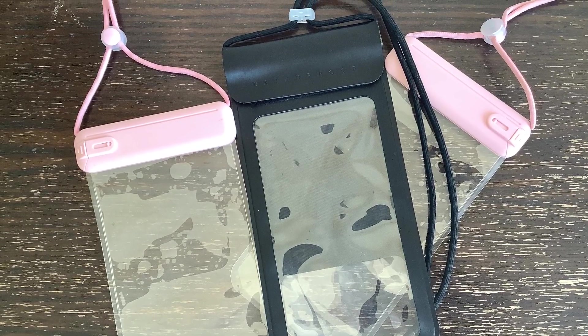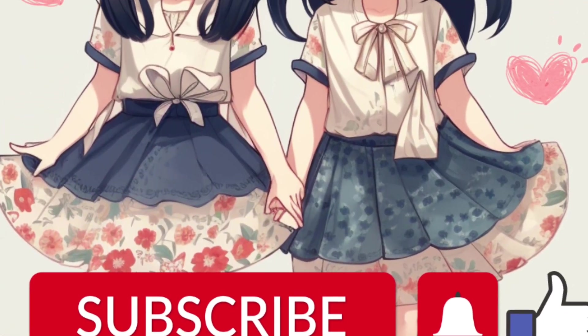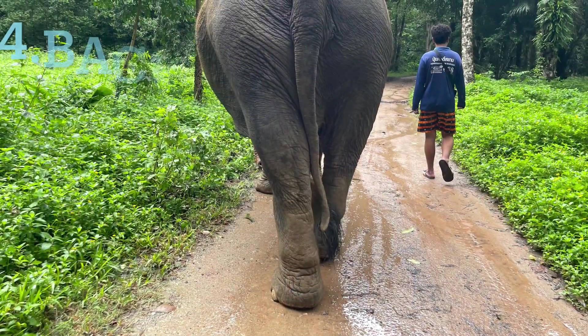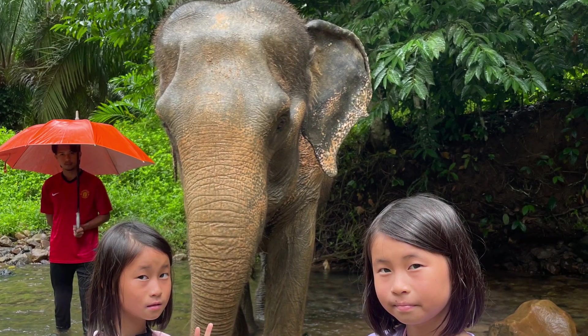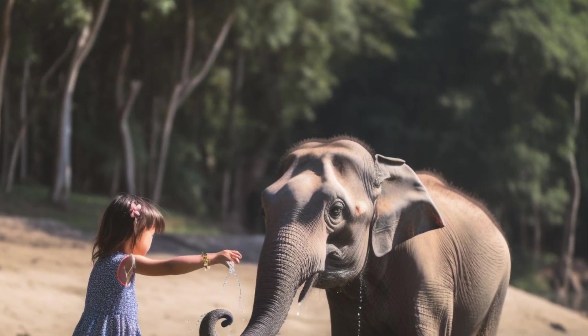Remember to subscribe because in our next video we're going to tell you which waterproof case is the best. We have a lot of things to hold, especially for our day at the elephant sanctuary. With all this stuff like snacks, water bottles, and camera gear, it's clear that we'll definitely need a backpack to put all our stuff in.